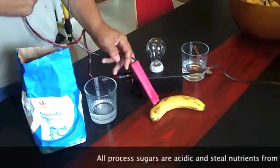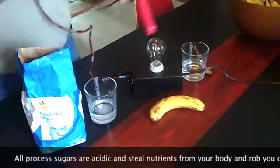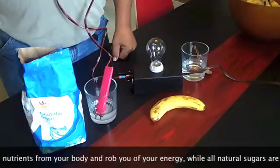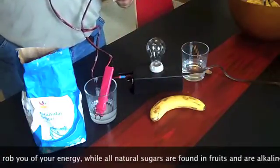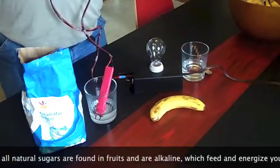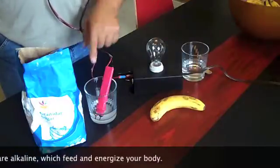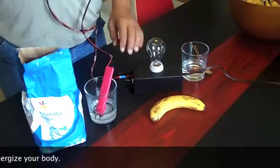It doesn't matter where I put this — it'll still light. And it doesn't matter how many times I put the processed sugar in here — it will not light. That is processed sugar versus natural sugar. So the next time somebody says something to you about sugar, you can come back to this video and realize the power is in the fruit, not in the candy bar or sweets or anything else that has processed sugar in it.